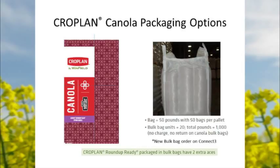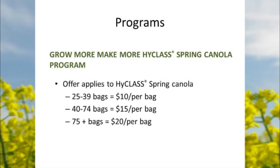Packaging options with Cropland: if you're a big farmer, we've got thousand-pound bulk bags or 50-pound bags. We have a program on Roundup Ready canola — 25 to 39 bags gets a $10 per bag rebate, 40 to 74 bags is $15 per bag rebate, and 75 or more bags gets a $20 per bag rebate.